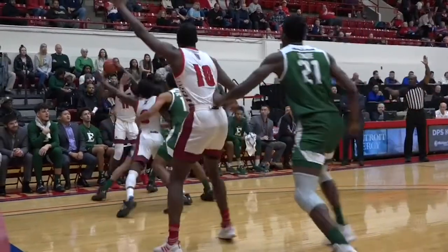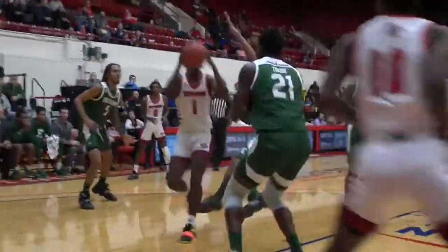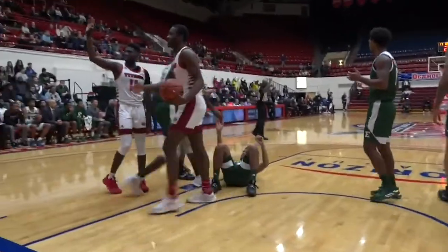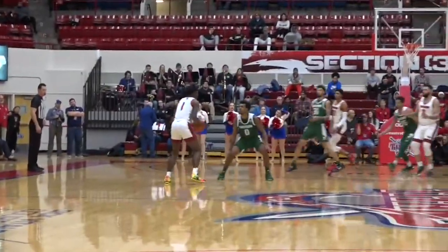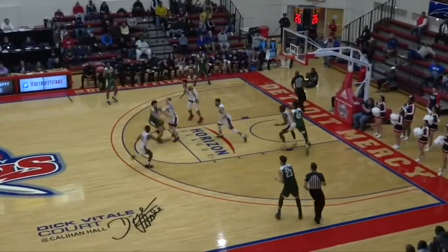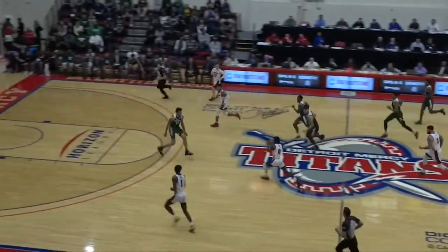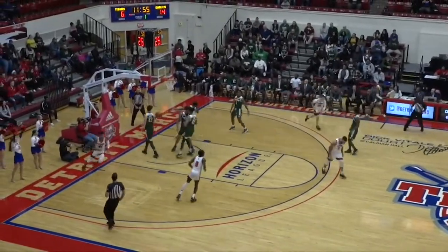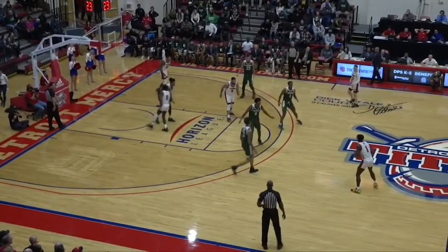From beyond the arc on the drive, Moore drew some contact underneath. Far corner, far wing, now for Marquise Moore. Eastern doing a great job closing out. Calipari is 2 of 12 from the field. A three ball by Moore, and a three ball by Calipari — three on two — and the layup is good there for Moore. He's got to push the lead back out to nine.